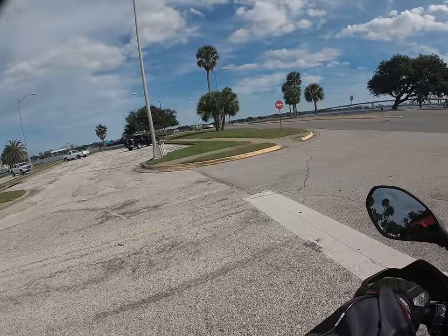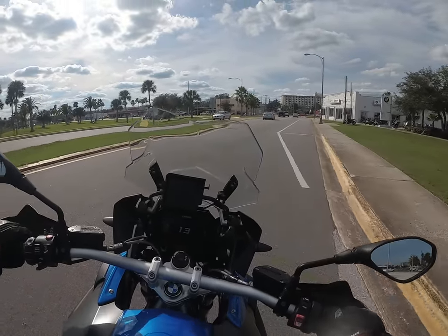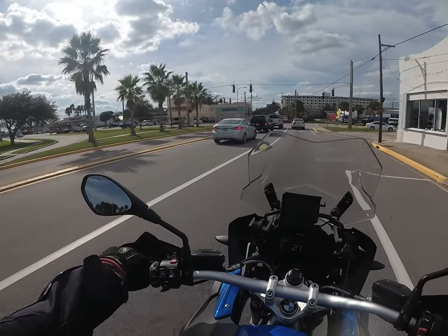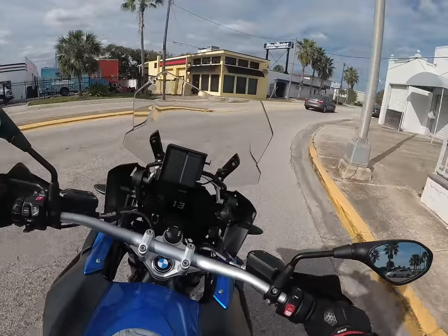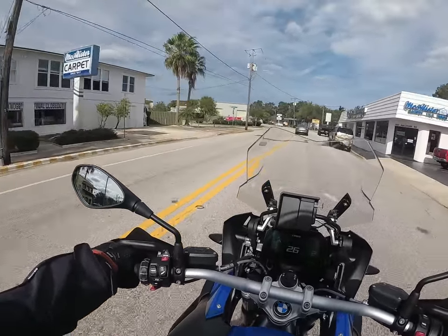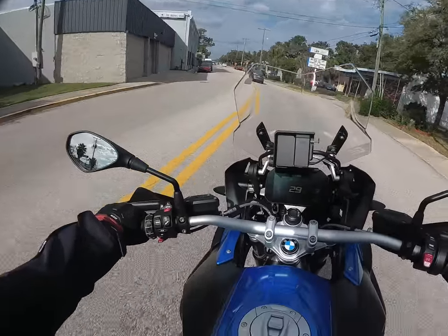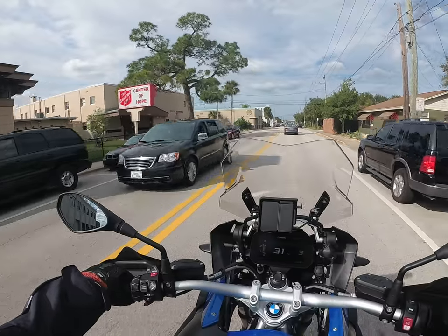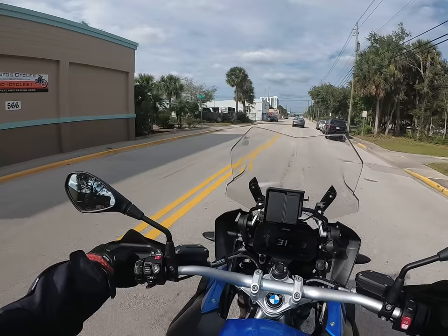I want to tell you, this is really nice. Very smooth. Very easy to drive. And it's an absolutely gorgeous bike — beautiful seat. I've got it in Dynamic mode and it rides very nice. Beautiful. Very comfortable. Put the windscreen down. Just a really nice bike.